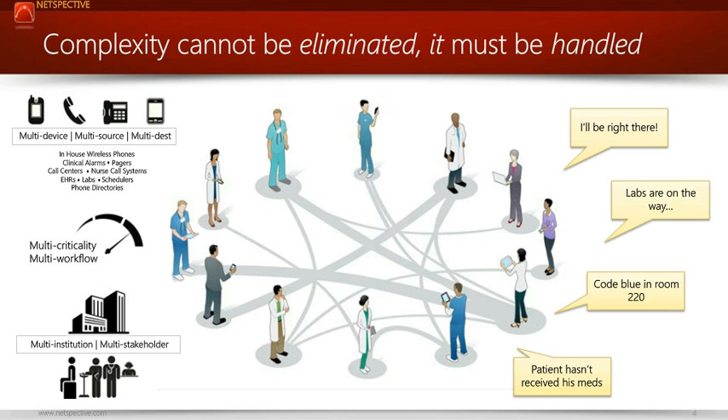How do you handle multiple devices — whether it's a phone, a pager, clinical alarms, nurse call systems, or schedulers sending out information — and this is all before next-generation supply chain and logistics get involved? The idea of multiple devices, multiple sources, and multiple destinations being status quo is a good place to start, but you have to know you'll need to integrate even more in the future.